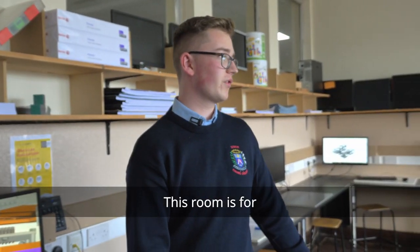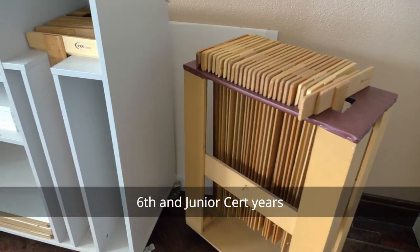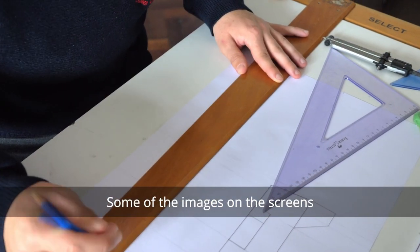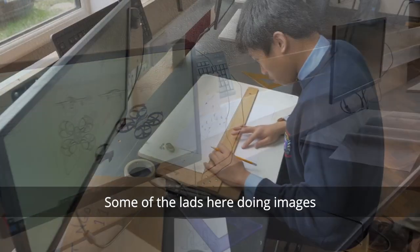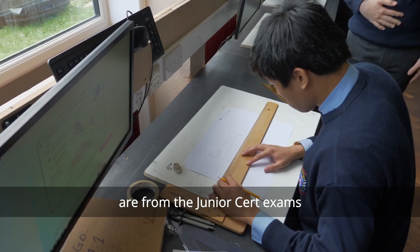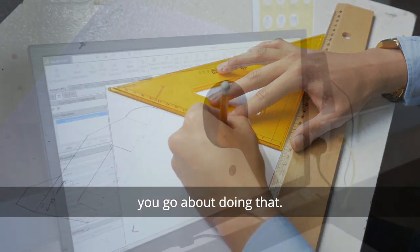My name is Stephen Bourne. I'm a 6th year student in Chanel College. This room is for design communication graphics. 6th year and junior cert students both work in this room. Some of the images on the screens are from 6th year students and their projects. Some of the lads here are doing images from junior cert exams and they're just demonstrating how you go about doing it.